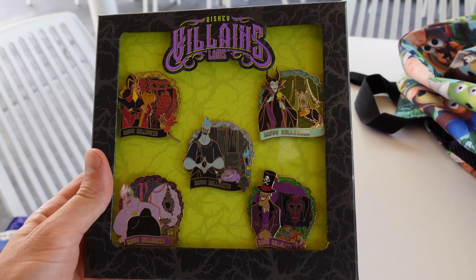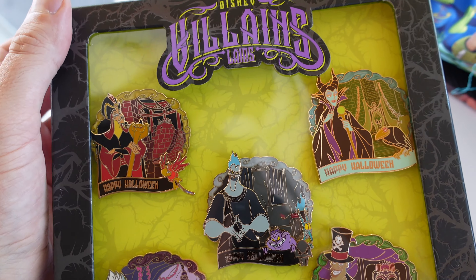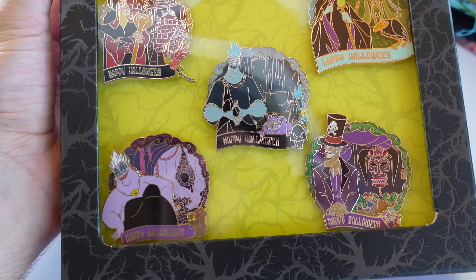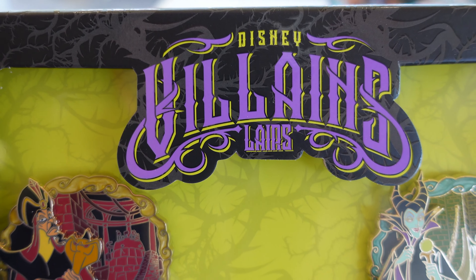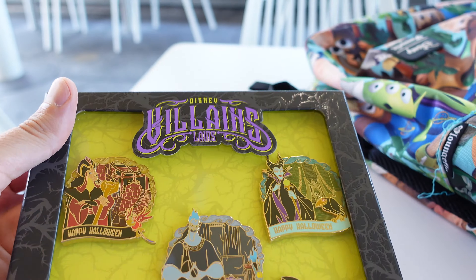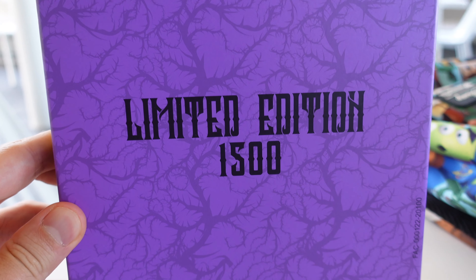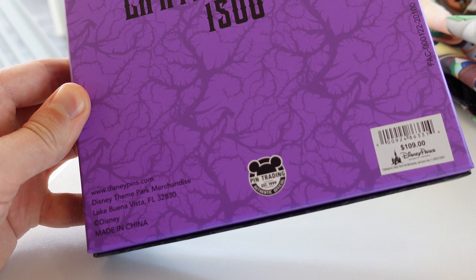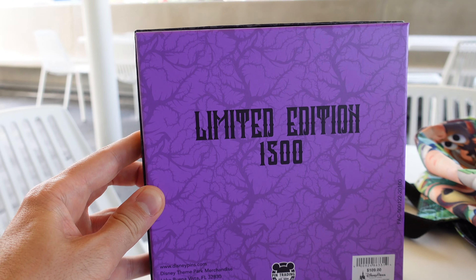So this is a pretty big pin set — five pins included for Halloween 2020. One thing I know a lot of people like is whenever dates are not on the pins. You can see here below it just says Happy Halloween and there's no date for 2020. Up top here it reads Disney Villains Layers. This is limited edition of 1500, but only one pin inside is LE 1500 and that's Ursula. Official pin trading logo, retail price is $109 for this five pin limited edition set.